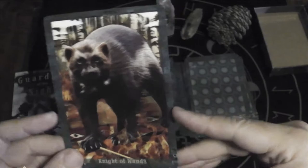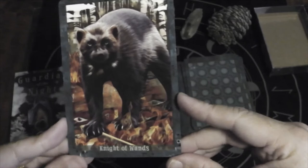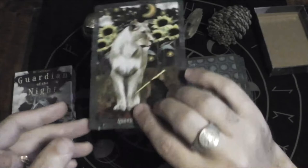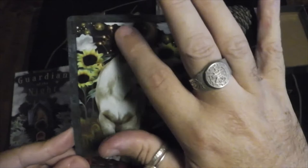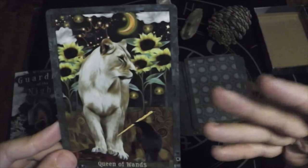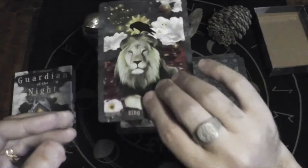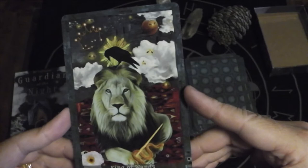Here we have the Knight of Wands — a Tasmanian devil, that's my guess. Here we have the Queen of Wands. I love the subtle detail — the crown is a constellation over her head. And the King of Wands — again, I get that constellation. Very cool.